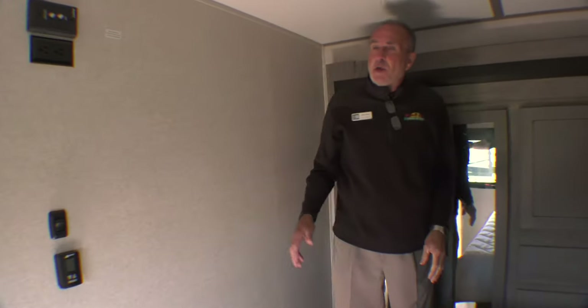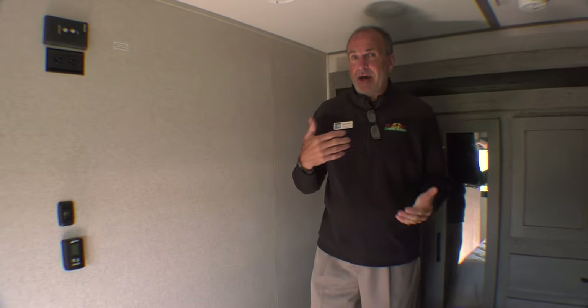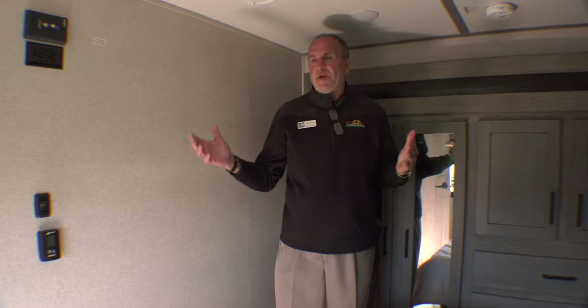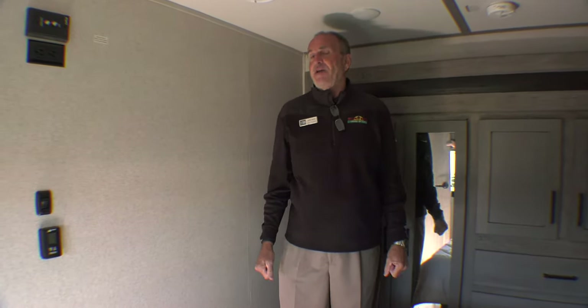The 418 kind of hits all the bases for toy haulers. It has a 15-foot garage, not a 10, so motocross, razors, whatever else you'd like to put back there. You have three slides, big kitchen, big bedroom — you can't ask for more. So come on out, take a look, and thank you for your time.